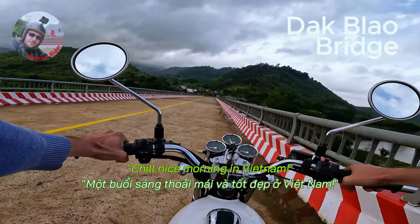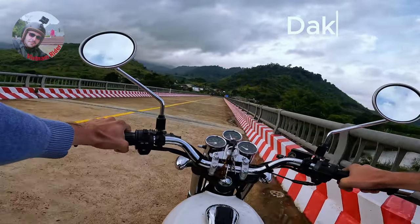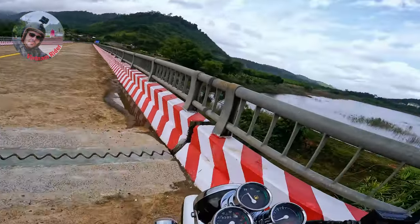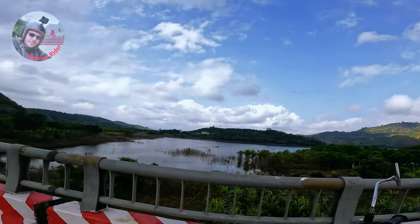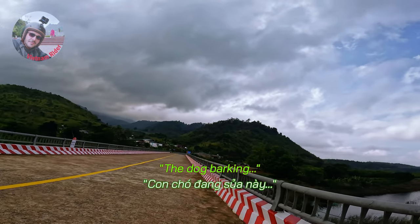A chill, nice morning in Vietnam. Wow! I love this country. Wow! Beautiful! And there's a dog barking!